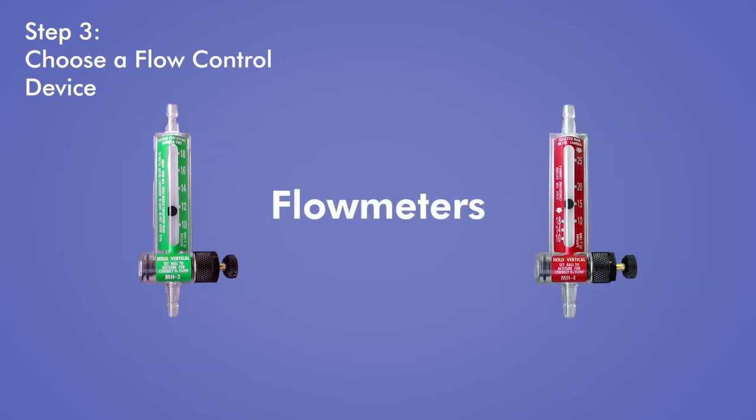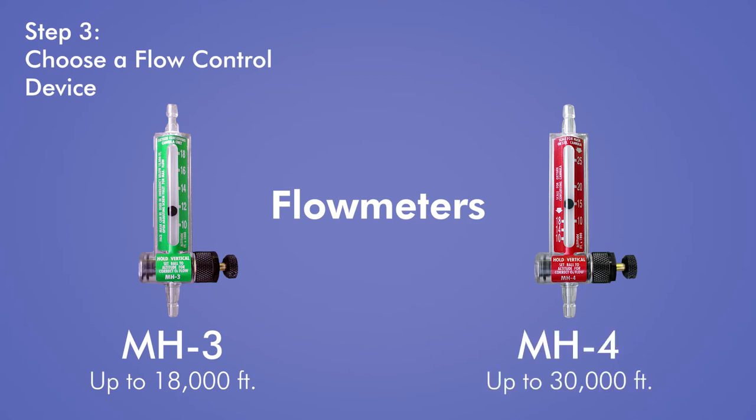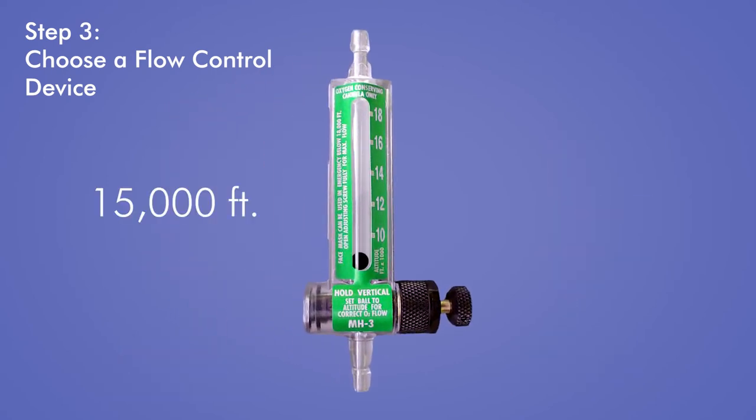Another way to control oxygen flow is with a flow meter. Flow meters come in two models. The green MH3 is the more efficient of the two and is suitable up to 18,000 feet. The red MH4 flow meter conserves less oxygen, but can be used up to 30,000 feet. With either flow meter, users turn a dial on the side of the flow meter to adjust the flow of oxygen. A ball floats inside to indicate the appropriate flow for a given altitude. For example, a person flying at 15,000 feet would adjust the dial so that the ball floats at the 15,000 feet mark.